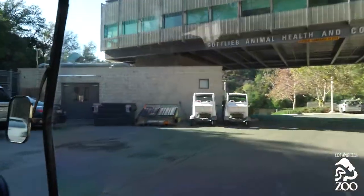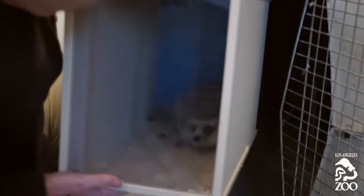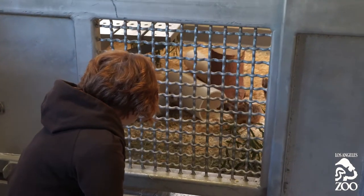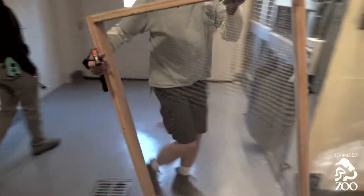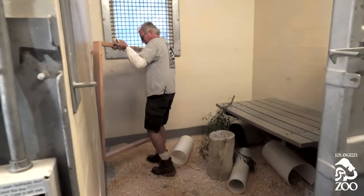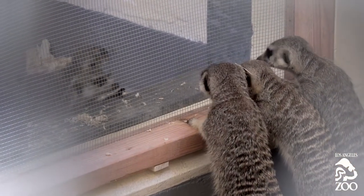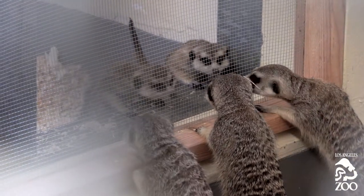So we brought the males up to the quarantine and crated them all up into their individual crates. We did something called the howdy process with the meerkats — that's a pretty common way to introduce any animal at the zoo. We tried to gauge how well the animals behave with each other through some kind of barrier. We could smell each other, see each other, hear each other — just like the name says, they're saying howdy to each other.